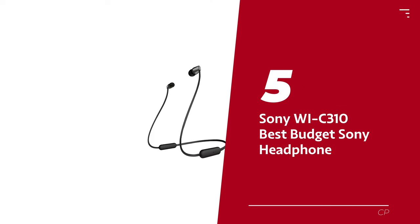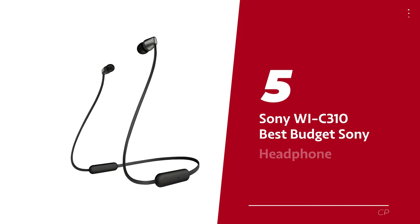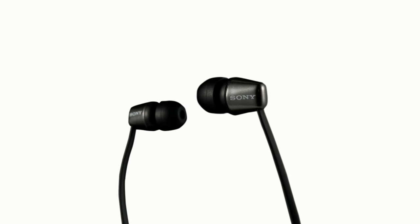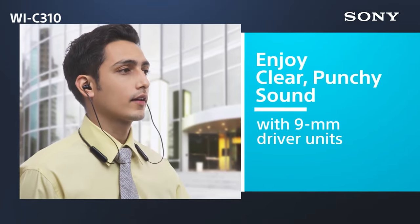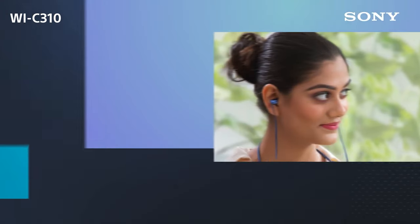Number 5: Sony WIC310 — our pick for best budget Sony headphone. Looking for wireless headphones that won't break the bank? Look no further than the Sony WIC310. These may not be dripping with luxury or carrying a hefty price tag, but they deliver where it counts. Rocking a neck cable design, these in-ear headphones scream style and convenience.